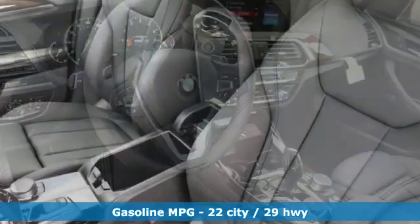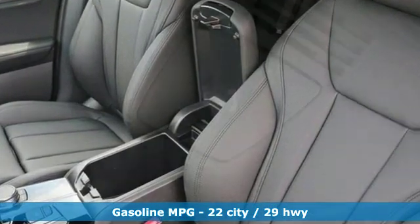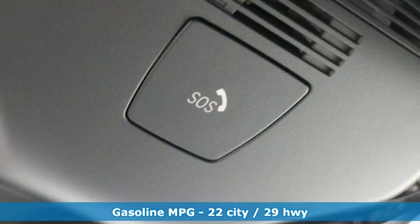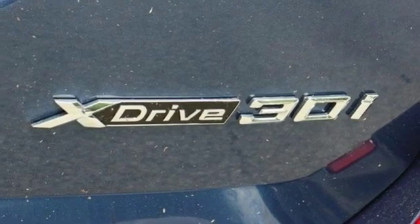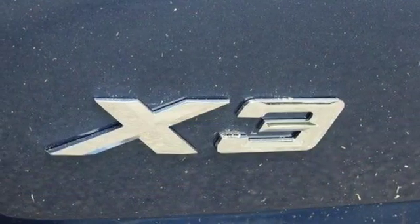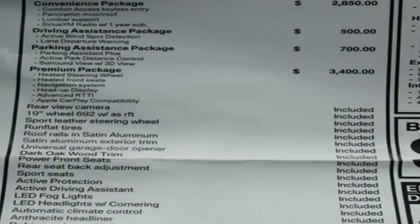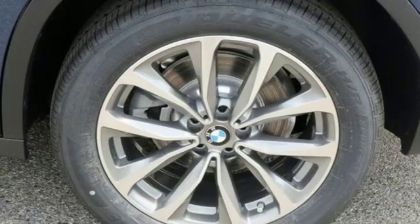Features include integrated navigation system with voice activation, power heated mirrors, dual zone climate control, automated parking sensors, doors and push-button start proximity key, heated steering wheel, intercooled turbo inline four-cylinder engine, hands-free lift gate, gas pressurized shocks, and automatic transmission.